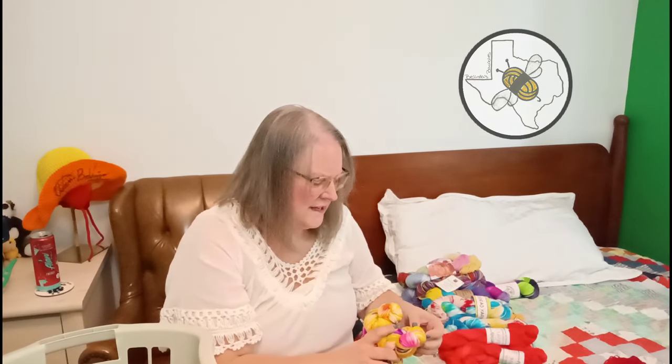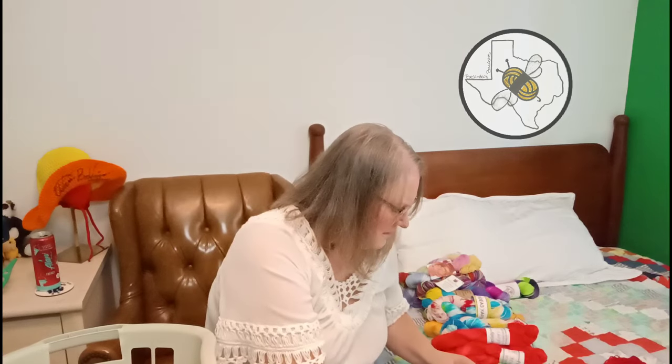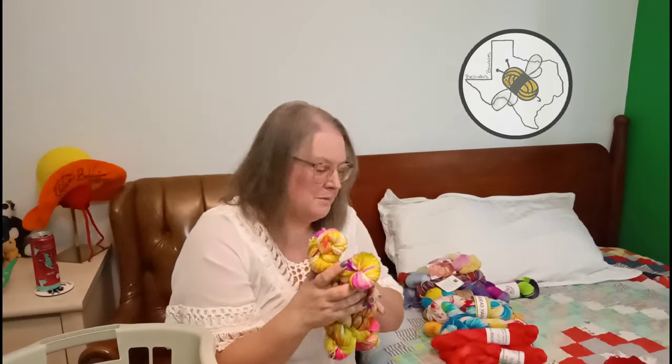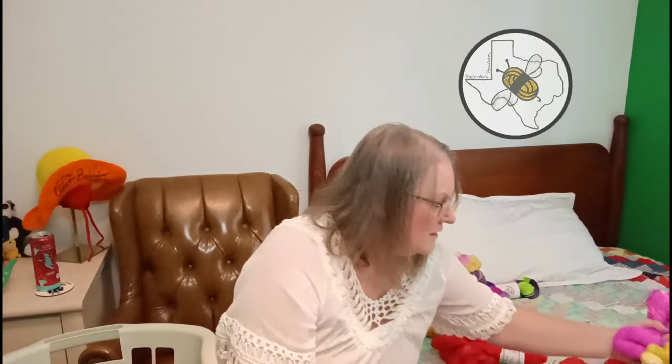This one looks more like DK - it's either a very fluffy fingering or a DK. I'm going to measure it out and put it on its own at the moment since it's unknown.